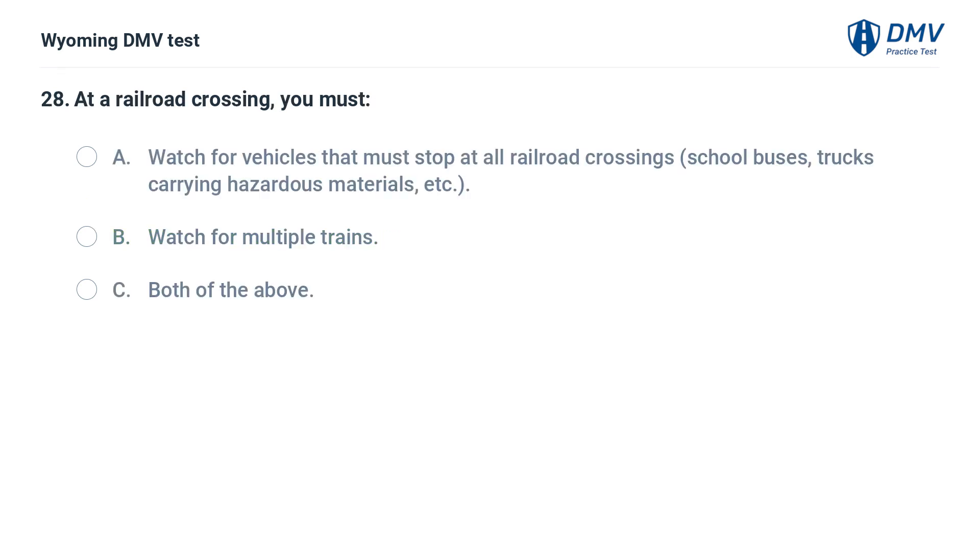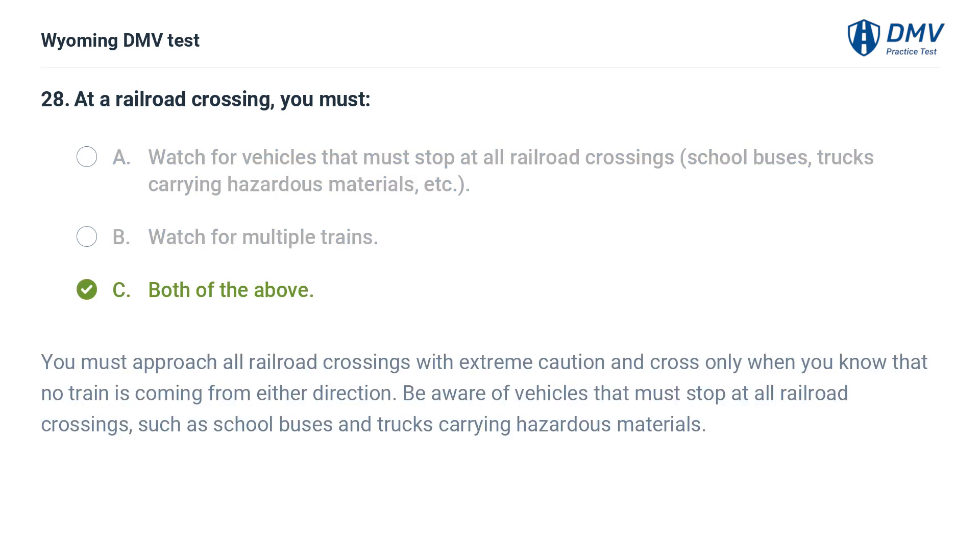At a railroad crossing, you must: A. Watch for vehicles that must stop at all railroad crossings — school buses, trucks carrying hazardous materials, etc. B. Watch for multiple trains. C. Both of the above. Answer: C. Both of the above. You must approach all railroad crossings with extreme caution and cross only when you know that no train is coming from either direction. Be aware of vehicles that must stop at all railroad crossings, such as school buses and trucks carrying hazardous materials.